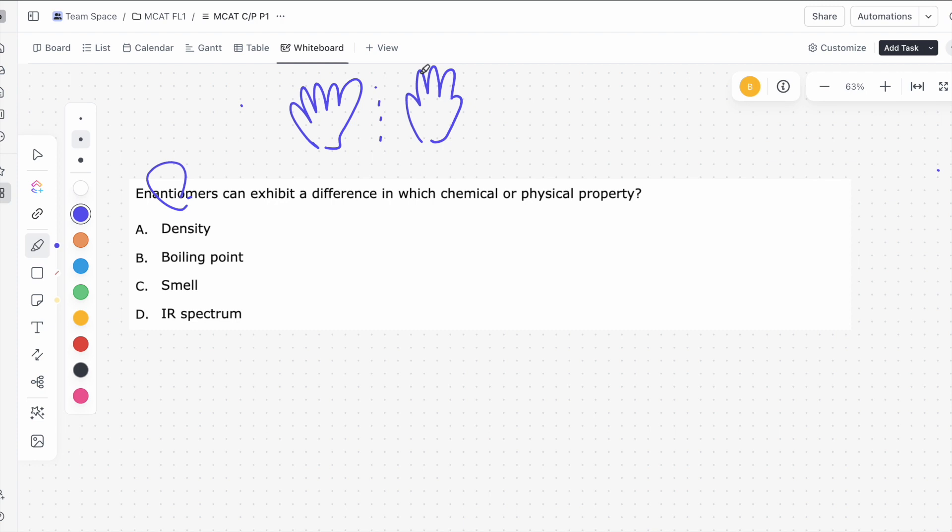A says density — enantiomers have the exact same mass since their chemical formulas are exactly the same, and they have the exact same volume as well, so their density is exactly the same. Enantiomers also have the exact same boiling points, so you can't boil a mixture and hope one will stay while the other evaporates. The correct answer is C: smell. Our olfactory receptors are very good at differentiating between enantiomers — while one enantiomer might smell like a banana, another might smell like acetone. For IR spectroscopy, because enantiomers have identical connectivity, the IR spec looks exactly the same. The correct answer is C, smell, due to our olfactory receptors' ability to differentiate between enantiomers.